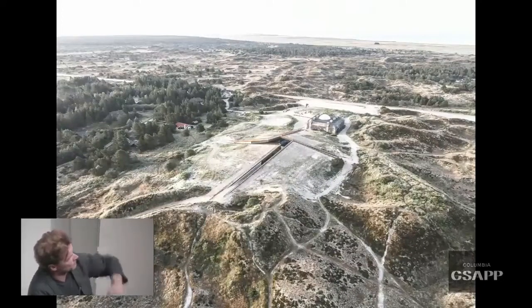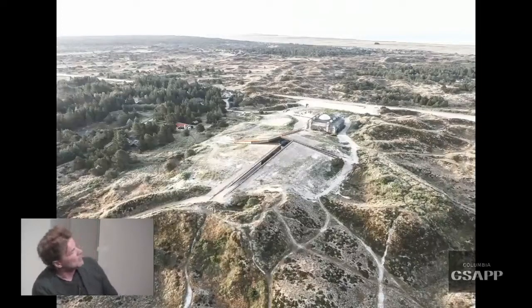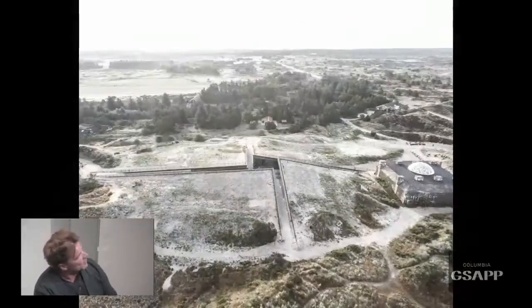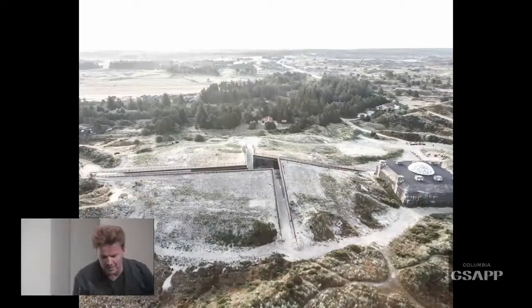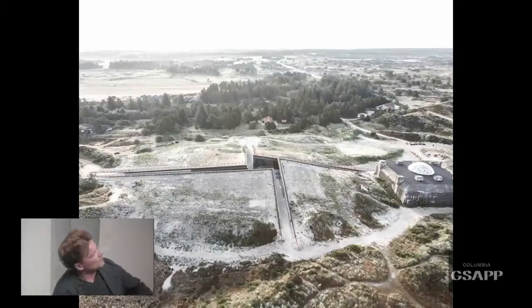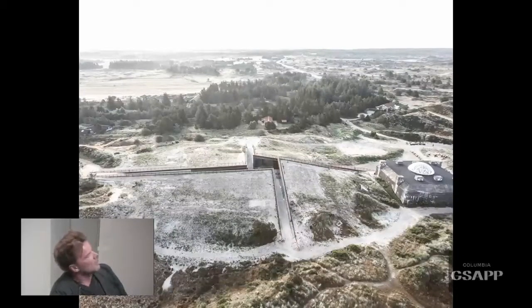It's basically in a giant nature reserve on the west coast of Denmark. The only exception is this old German bunker left from the Second World War. A gun was delivered from Krupp in Germany and was supposed to be installed on September 9, 1945 — for good reasons, that never happened.